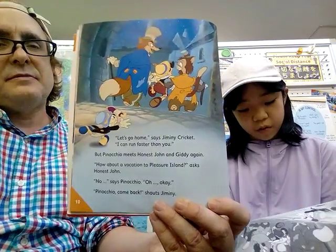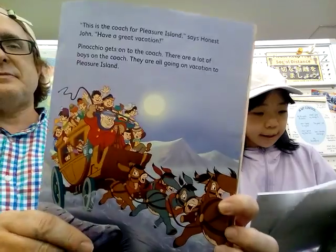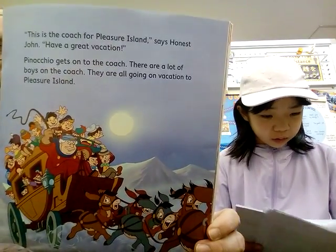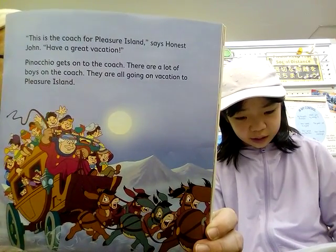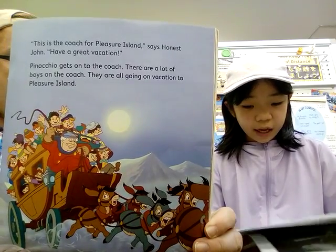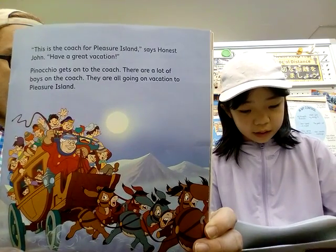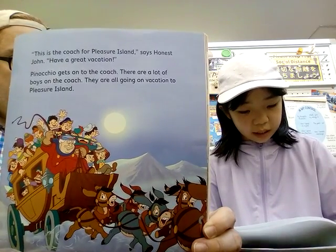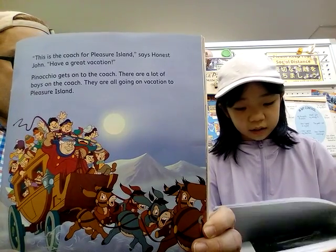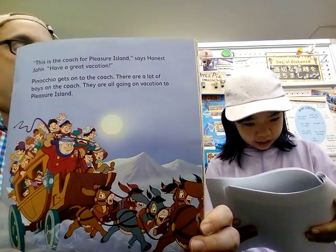'No,' said Pinocchio, 'come back!' shouts Jiminy. 'This is a coach for Pleasure Island,' said Honest John. 'Have a great vacation.' Pinocchio gets on the coach. There are a lot of boys and a coach. They are going on vacation to Pleasure Island.